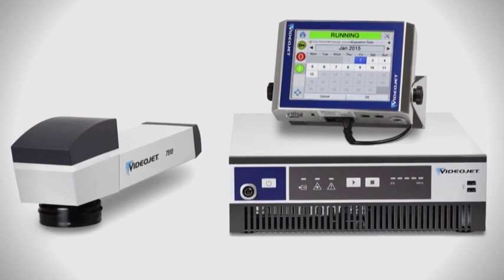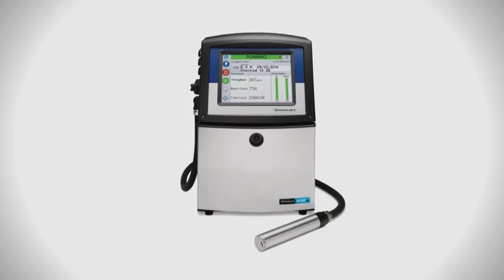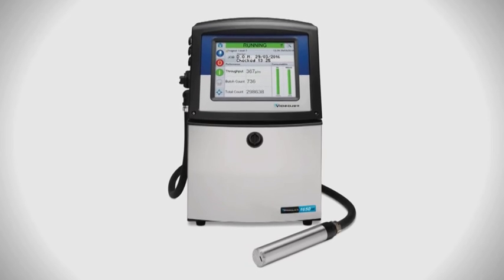At VideoJet, we are ready to provide a reliable and flexible solution that is tailored to your operations. We partner with leading OEMs to design seamless systems for pharmaceutical customers.